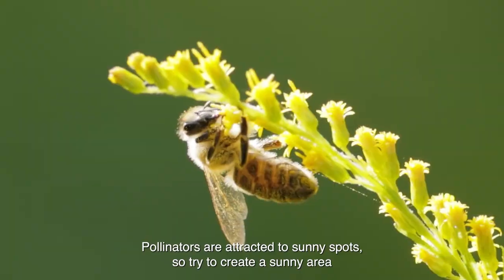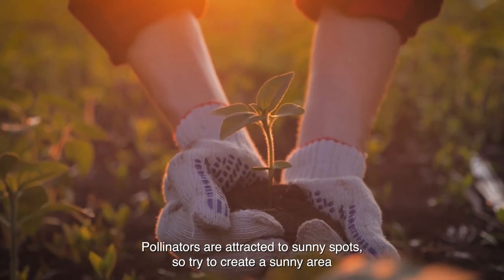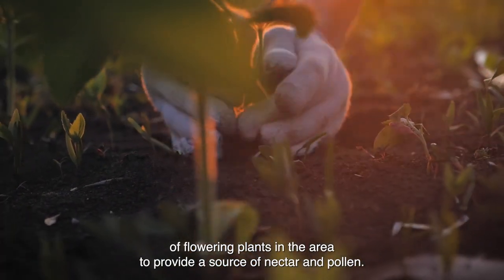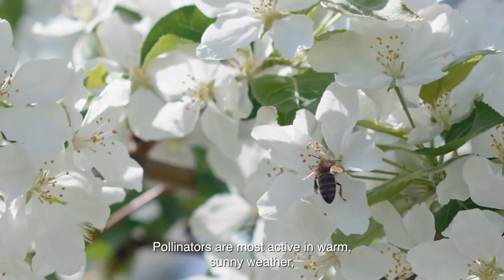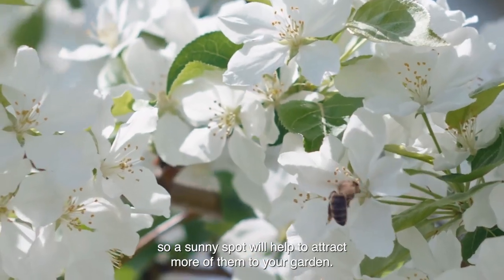Tip 8: Create a sunny spot. Pollinators are attracted to sunny spots, so try to create a sunny area in your garden for them to visit. Make sure to include a variety of flowering plants in the area to provide a source of nectar and pollen. Pollinators are most active in warm, sunny weather, so a sunny spot will help to attract more of them to your garden.